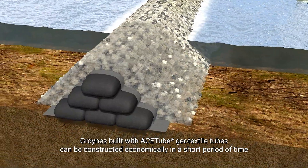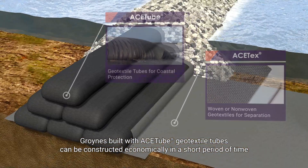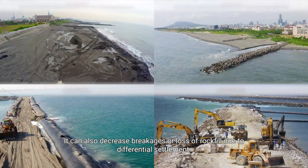Groins and Jetties: Groins built with ACE tube geo-textile tubes can be constructed economically in a short period of time compared with traditional concrete structures. They can also decrease breakages or loss of rock fill due to differential settlement.